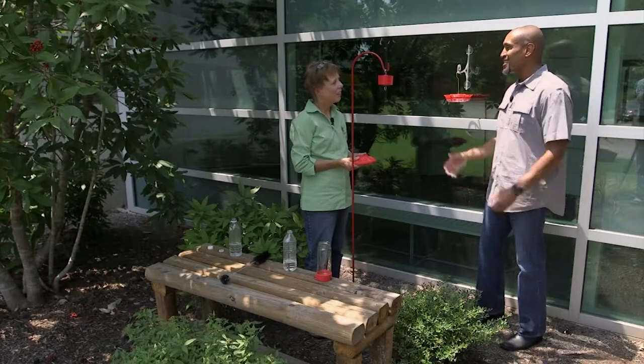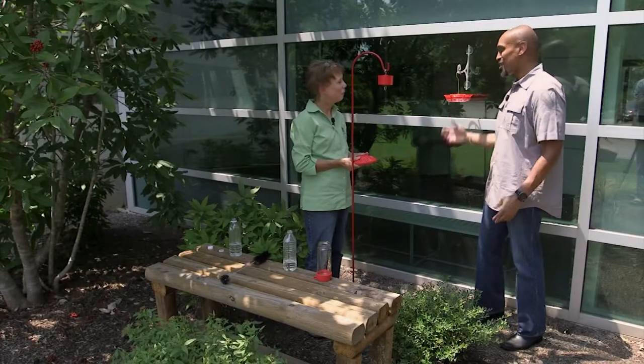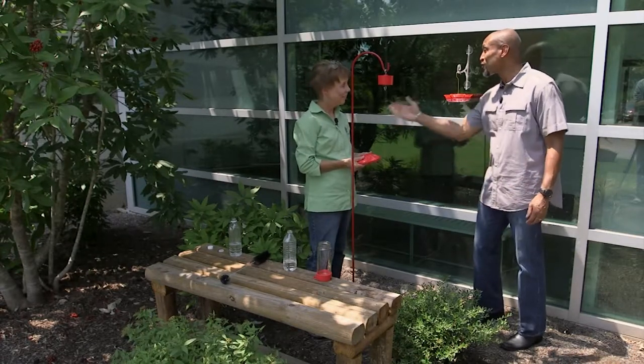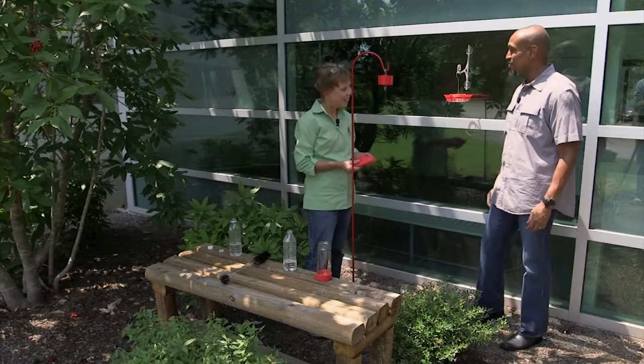All right, Miss Debbie, we appreciate that demonstration with the hummingbird feeders. Hopefully folks will go out and get some feeders and feed those hummingbirds for their long flight. Thank you. You're welcome.